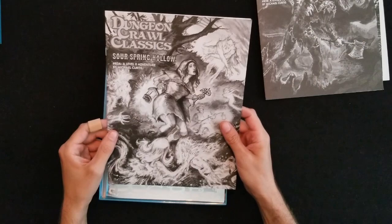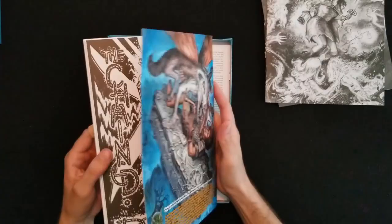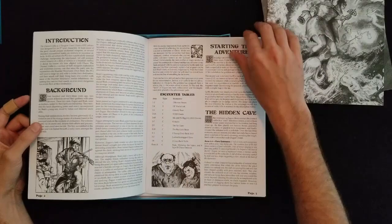Now we've got Sour Spring Hollow, this is a level-zero adventure — another Michael Curtis. And I'm just going to go ahead and move this out of the way so you can see the silver foil for the main adventure here, Number 83. Looks like it's got the regular cover on the back. There's that image again. Here we've also got the spinning puzzle wheel.